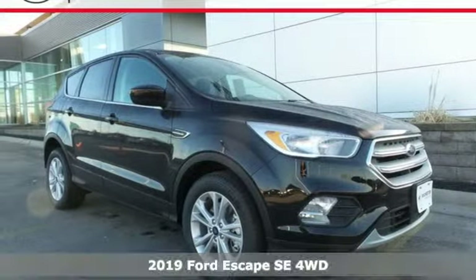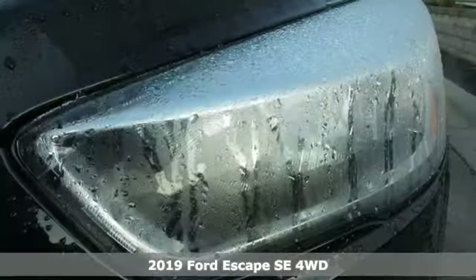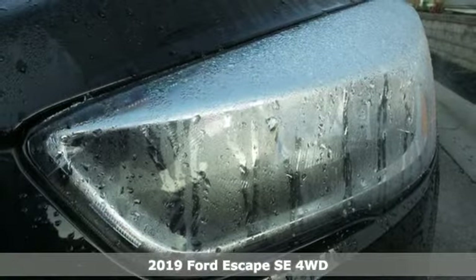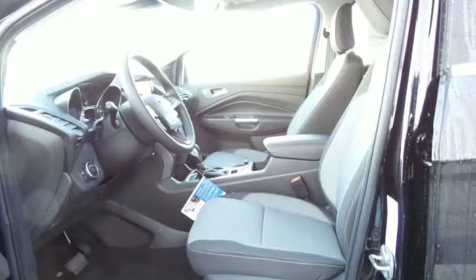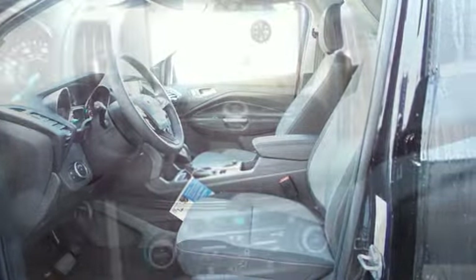It's a new 2019 Ford Escape. Yield to adventure — this SUV will take you and your toys to far away places. A great vehicle is comprised of great features like these.